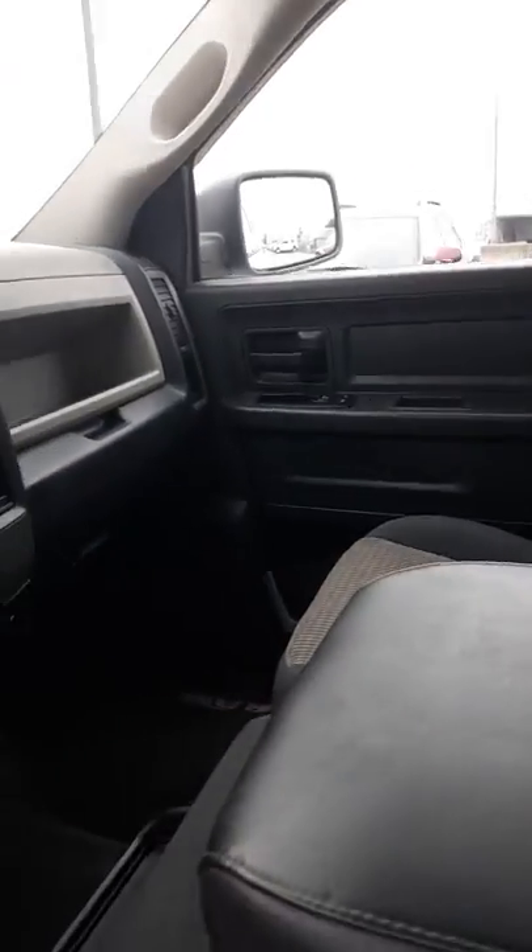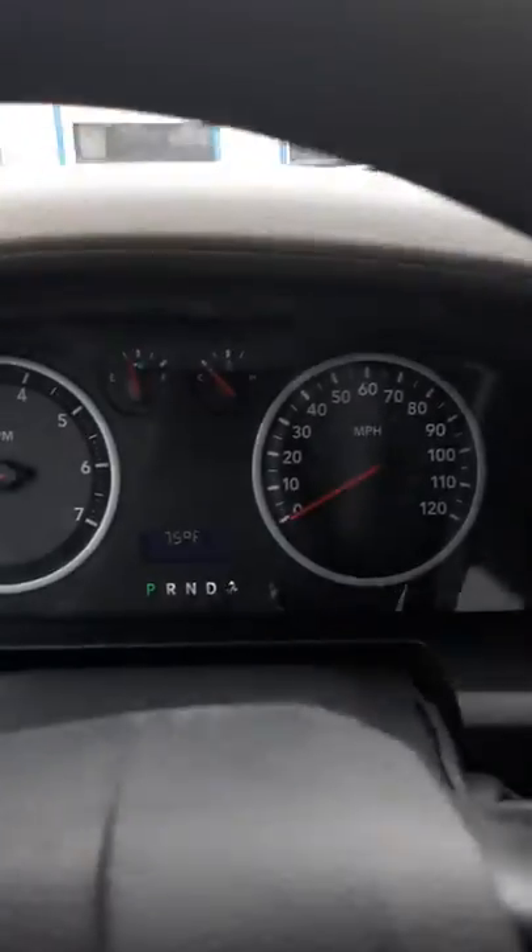We have done an inspection and we have cleaned it out as far as detail. There's no check engine lights on or anything like that. Four-wheel drive gauges work. The air is blowing really cold. All in all, it's a decent truck.